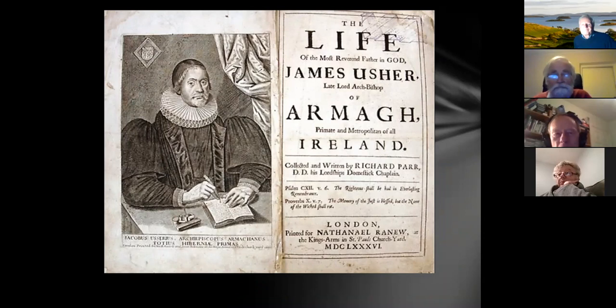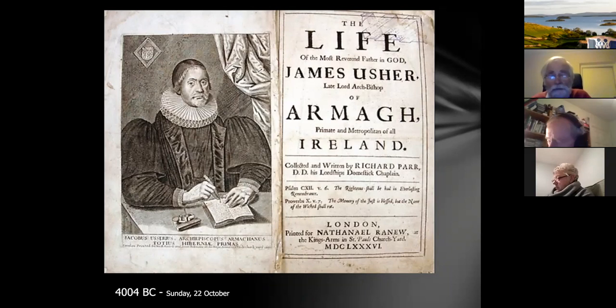Should I talk about Archbishop Usher? He worked out from the Bible that the earth was formed at 4004 BC, going back generations in the Bible, and he also tied it down to October 22nd — so it's an anniversary. He reckoned the age of the earth was 6,000 years old, and that was in 1656. People were a bit constrained by that time scale.